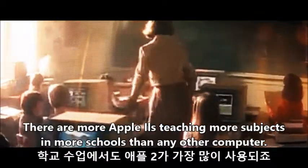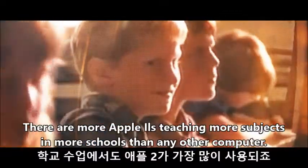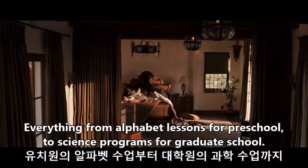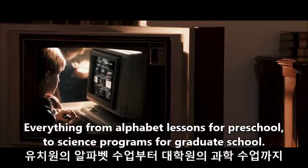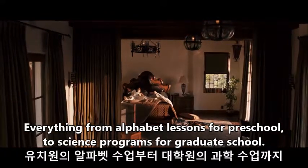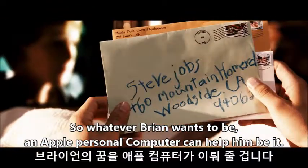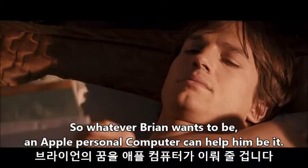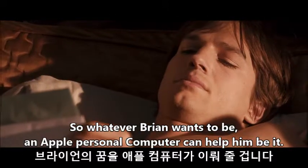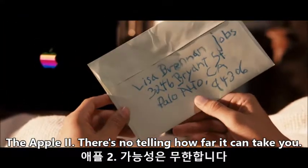There are more Apple IIs teaching more subjects in more schools than any other computer. Everything from alphabet lessons for preschool to science programs for graduate school. So whatever Brian wants to be, an Apple personal computer can help him be it. The Apple II — there's no telling how far it can take you.